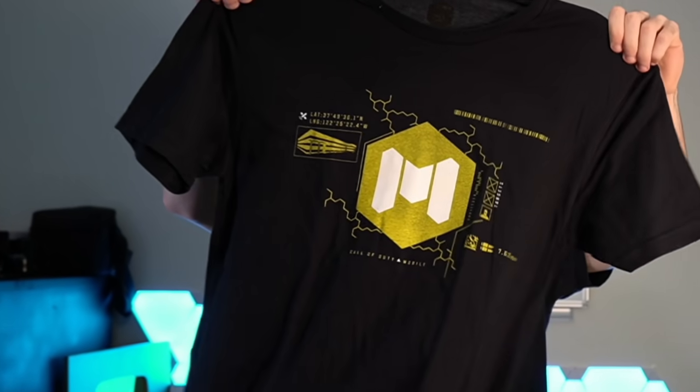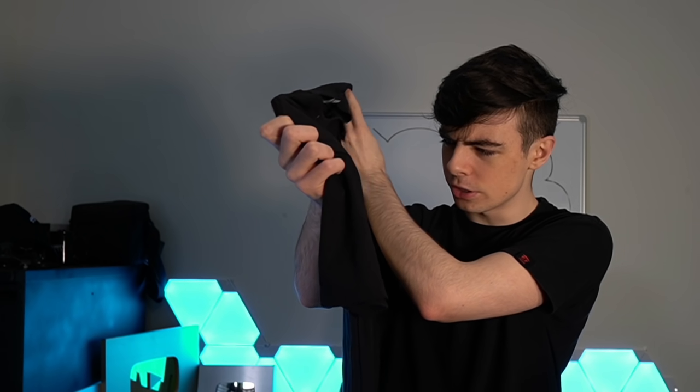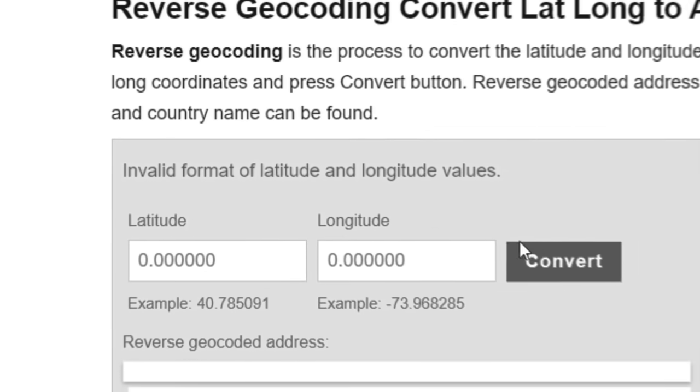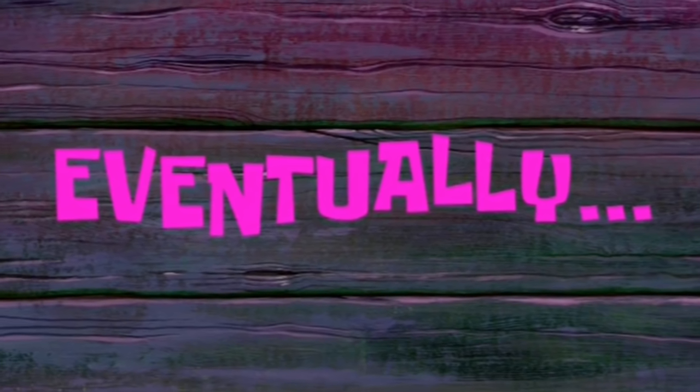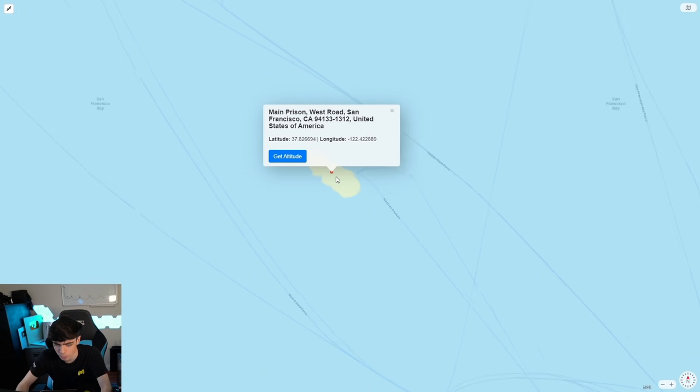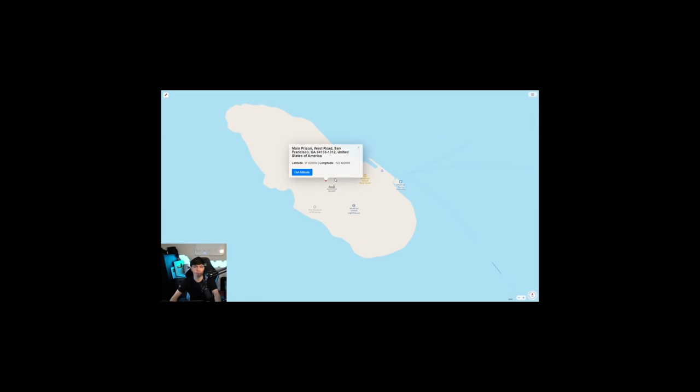Next up, we have this — a black version of the t-shirt, except this time it has latitude-longitude coordinates. I'm going to type this one in. A little longer than a few minutes later... I think I've got it. Invalid format? Seriously? Eventually... All right, I found it. Main prison... Is this just a freaking — is this Alcatraz? Did they really just give me coordinates to Alcatraz? It is. Wow. Really, CoD Mobile? All of this just for Alcatraz? I thought I was going to get something new and exclusive, like you were going to leak something to me. It's freaking Alcatraz, dude.